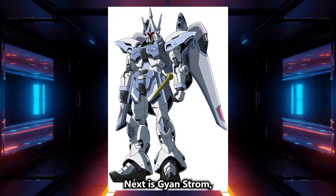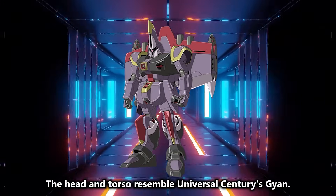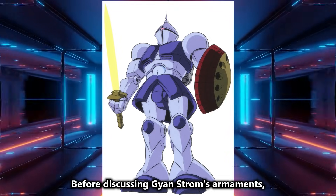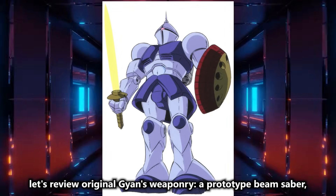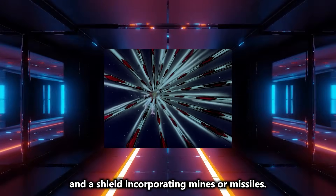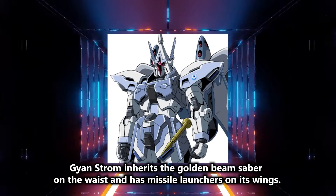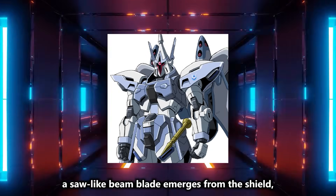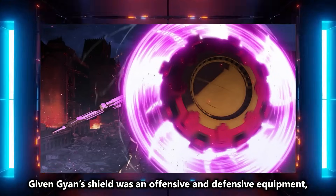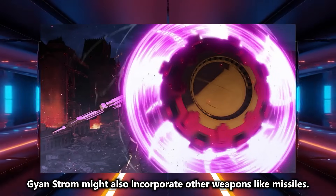Next is Gyan Strom, which at a glance resembles Zaft's Babi, especially the protrusions on the head. The head and torso resemble Universal Century's Gyan. Before discussing Gyan Strom's armaments, let's review the original Gyan's weaponry: a prototype beam saber, missile shield, and a shield incorporating mines or missiles. Gyan Strom inherits the golden beam saber on the waist and has missile launchers on its wings. In the third trailer, a saw-like beam blade emerges from the shield, crushing a 105 Dagger. Given Gyan's shield was offensive and defensive equipment, Gyan Strom might also incorporate other weapons like missiles.